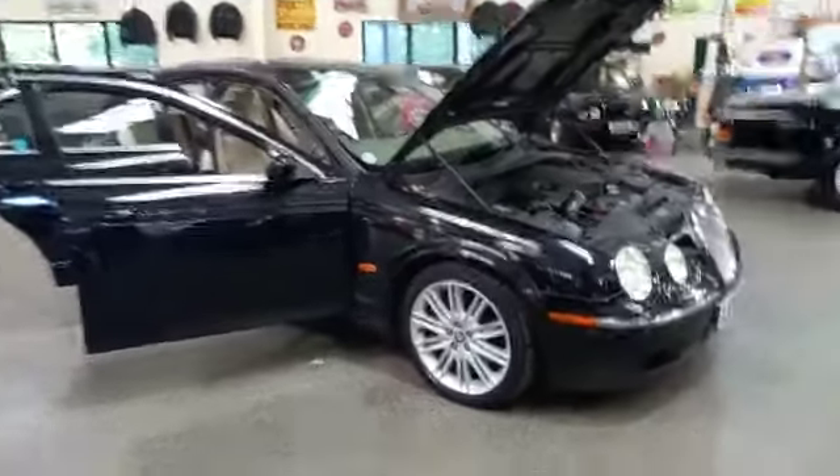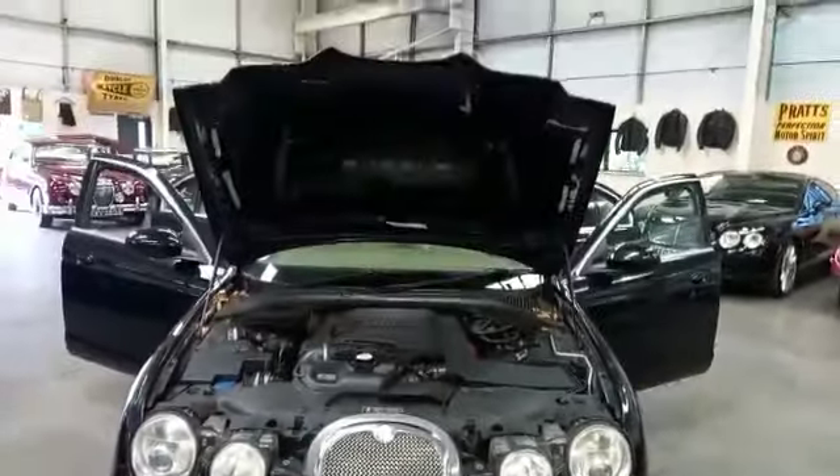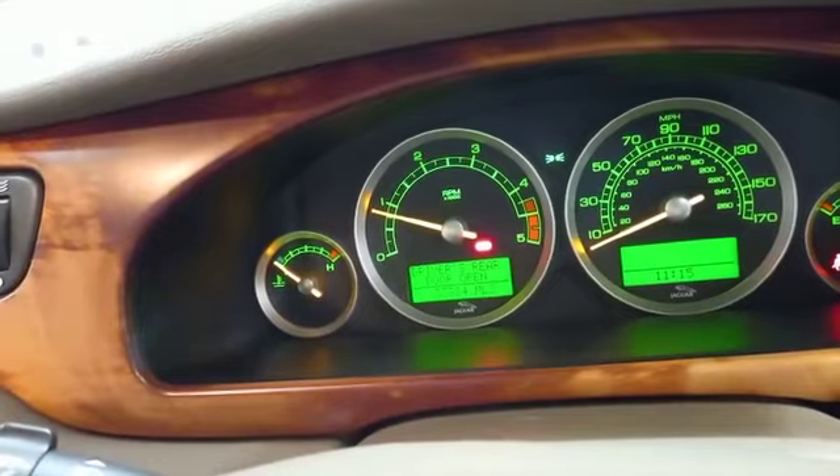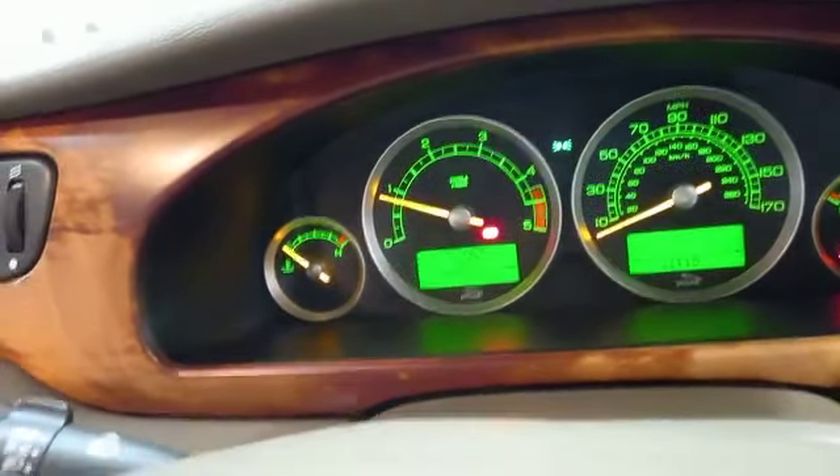Right then guys, the Jaguar S-Type — and I've just realized it's the 2.7 turbo diesel, twin turbo. Yeah, it's the one to get. 40-odd thousand miles, I think. Came in yesterday, just got around to doing it today. We'll fire it up. This is definitely a turbo diesel, that's for sure. The odometer says 33,384.